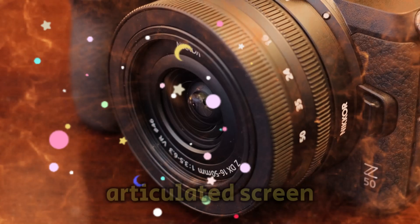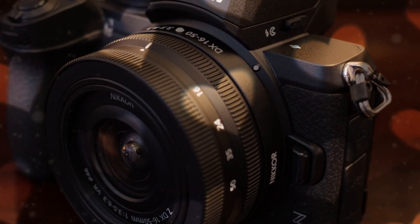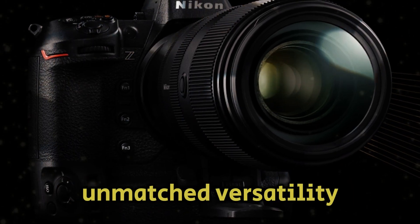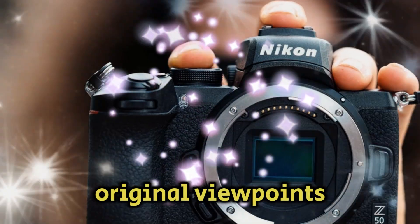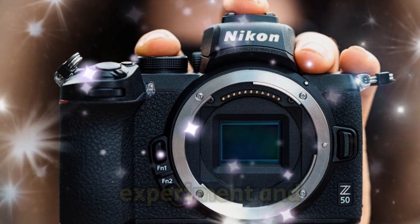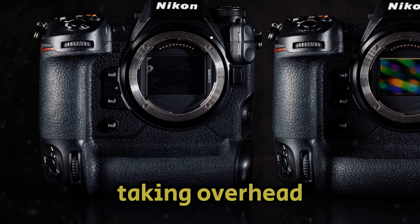The completely articulated screen of the Nikon Z50 Mark II is a major improvement over the tilting screen of its predecessor. This cutting-edge technology gives content producers unmatched versatility, allowing them to easily frame images from different angles and capture original viewpoints. Whether you're vlogging, taking self-portraits, or taking overhead pictures, the fully articulated screen lets you experiment and realize your creative vision.